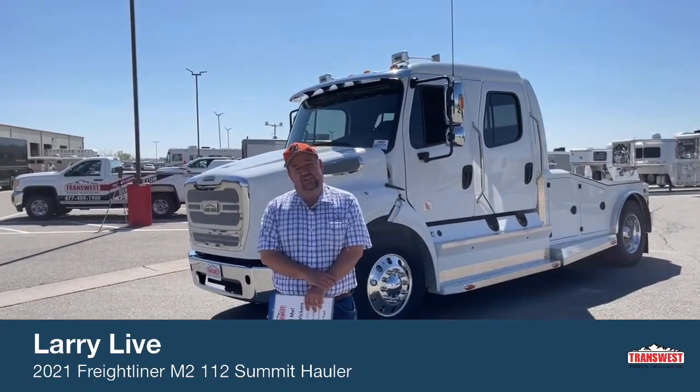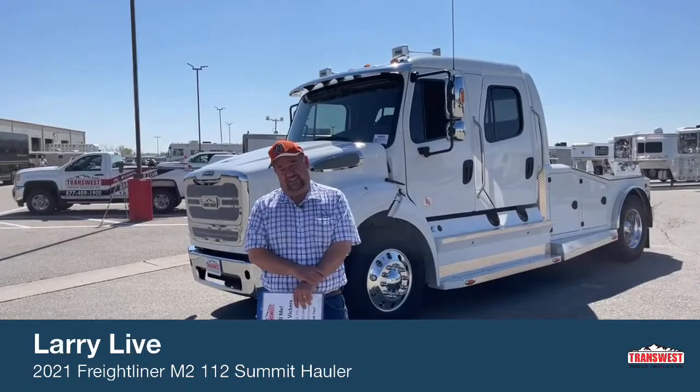Hi everyone and welcome to TransWest Truck Trailer RV located in Frederick, Colorado. My name is Larry Vickers. As you can tell I'm wearing a different type of hat today. The reason for that is my son participates in the local Little League Baseball team and they got a big game tonight, so I'm wearing that to support him — go Tigers!